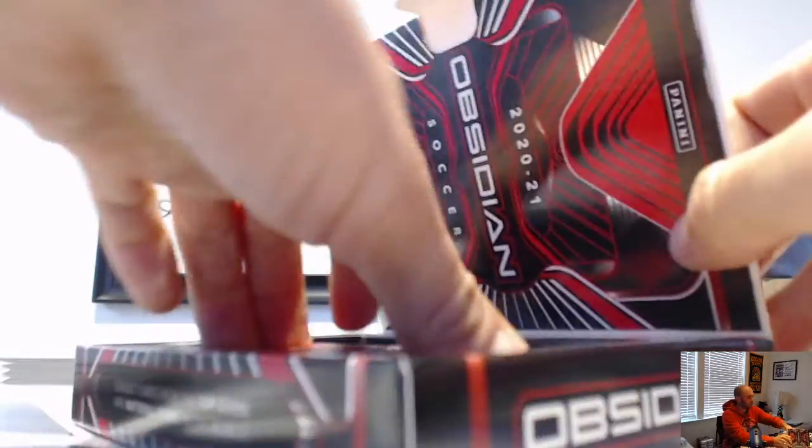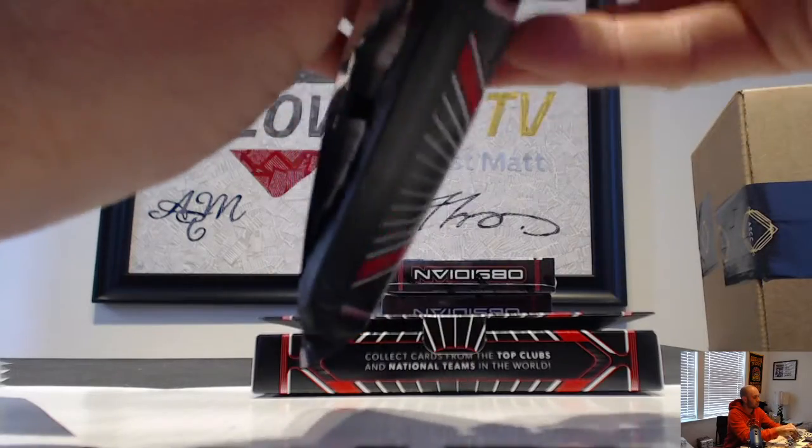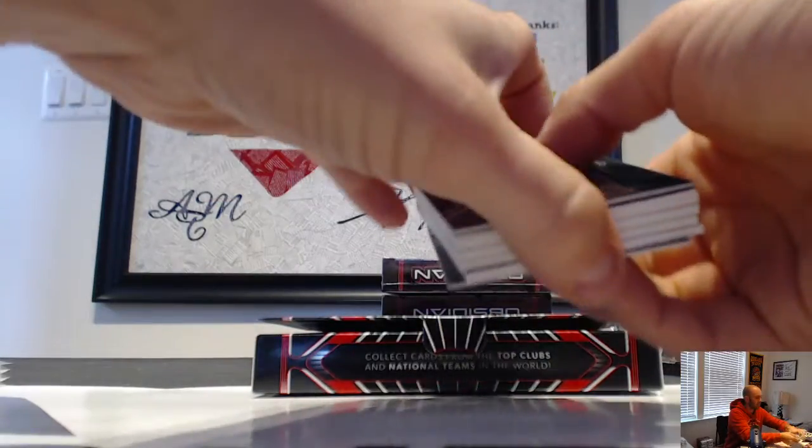Let's find these crazy inserts, come on — let's find a crazy insert.